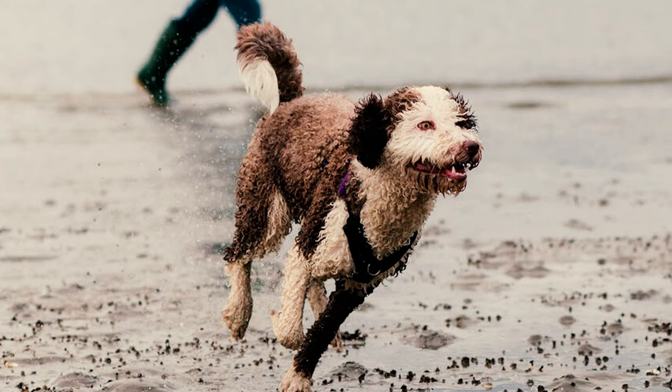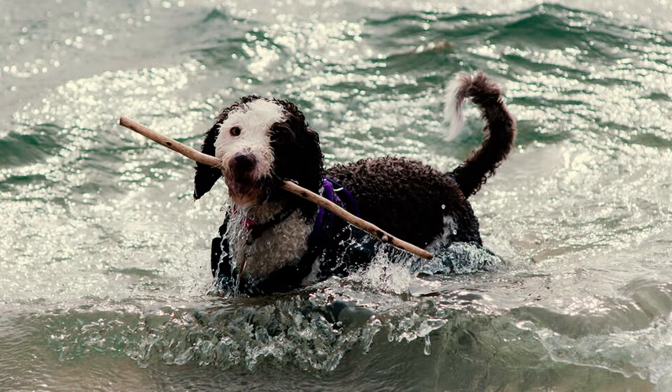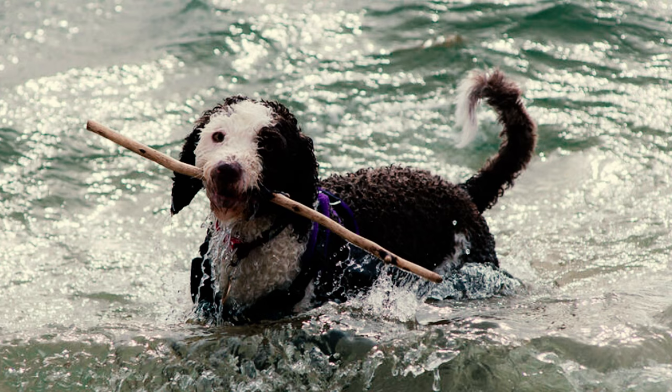Fact 7: As their name suggests, these dogs excel in water activities. They have a strong tail and webbed feet, aiding their movement and improving their swimming abilities. This proficiency makes them exceptional at retrieving objects from the water.